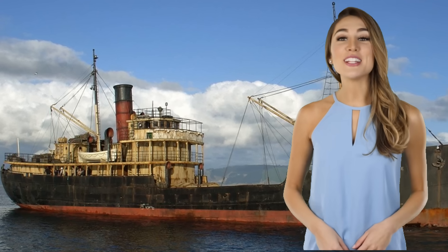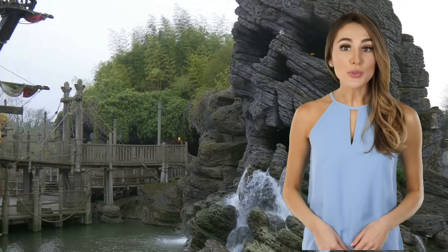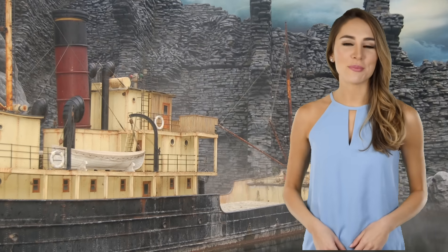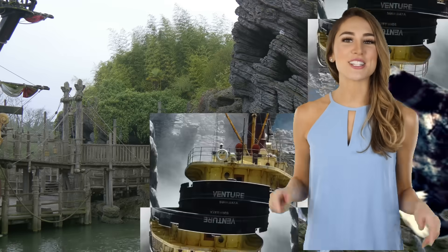I'm Allie and it's Mind's Eye Trivia time. By looking at just these images, do you know what this is and where it's from? Leave the correct answer or your best guess in the comment section below.